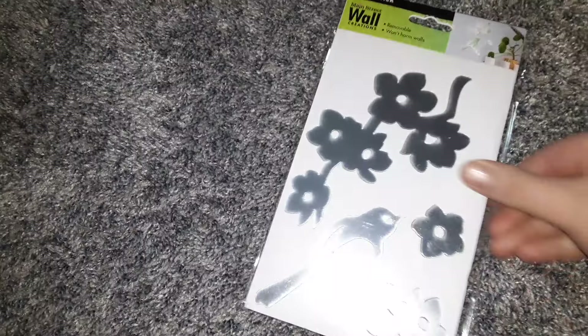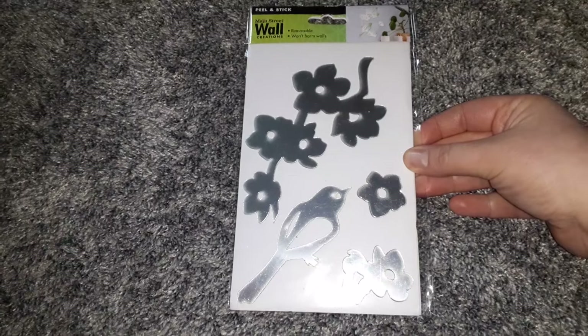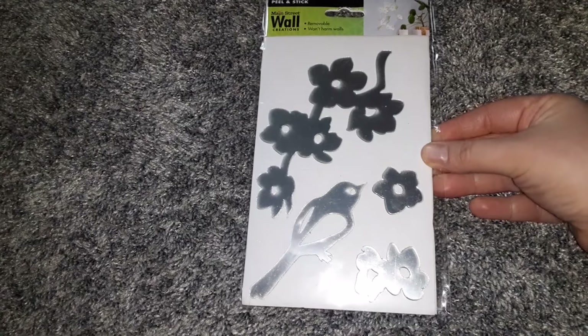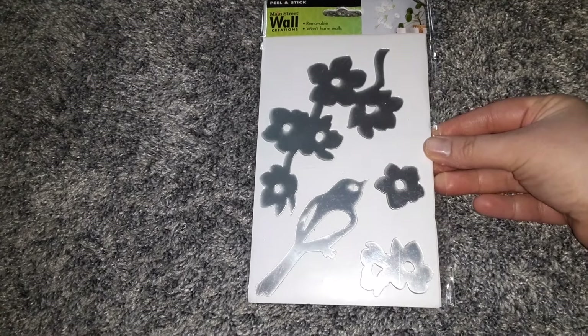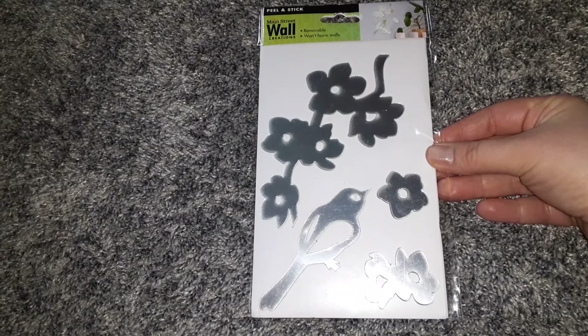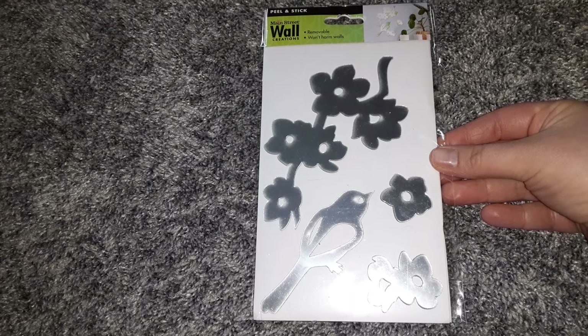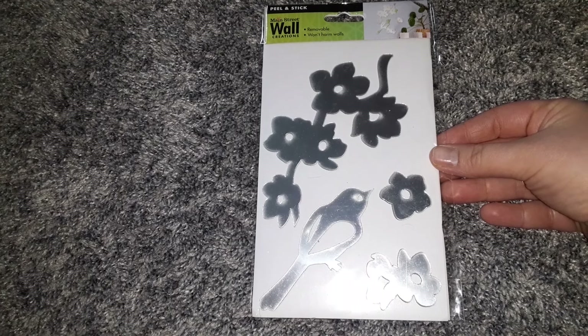Then I found this really pretty wall decor. It's a peel and stick from the Main Street brand — it's a bird with some flowers. They did have a few other designs: butterflies, kissy lips, and stuff like that. But I thought this was just really pretty. Not really anything to see on the back.